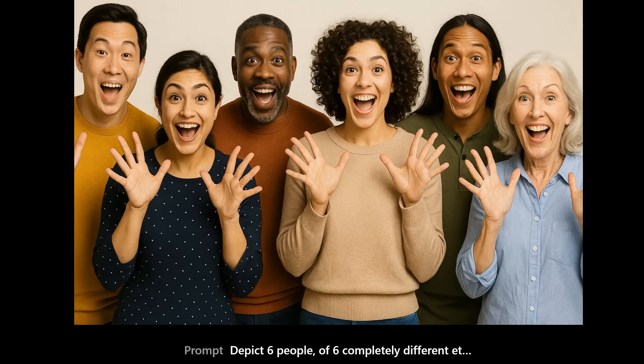My prompt was: depict six people of six completely different ethnicities doing jazz hands. You could quibble that the people in the back you can't quite see their hands, but this is not bad. Think of just how recently it was that hands were such a problem for AI.